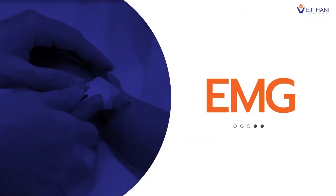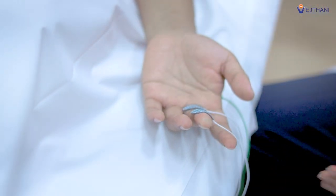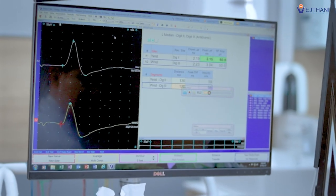Electromyography, or EMG, diagnoses and assesses the electrical activity of muscles and nerves by recording and analyzing electrical signals. It is used to diagnose and evaluate muscular and neurological disorders, including muscle weakness and peripheral neuropathy.